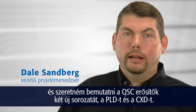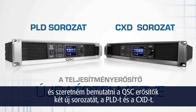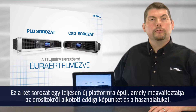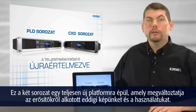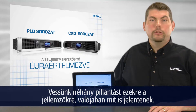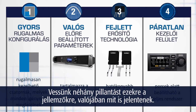Hi, my name is Dale Sandberg, and I'd like to introduce you to the new PLD and CXD amplifiers from QSC. These products represent an entirely new amplification platform that will redefine how you think about and use power amplifiers.